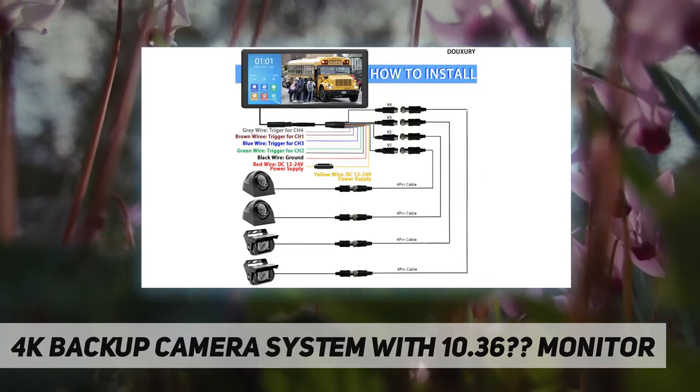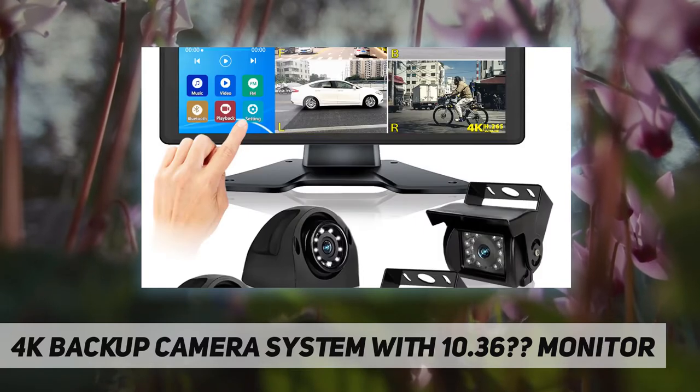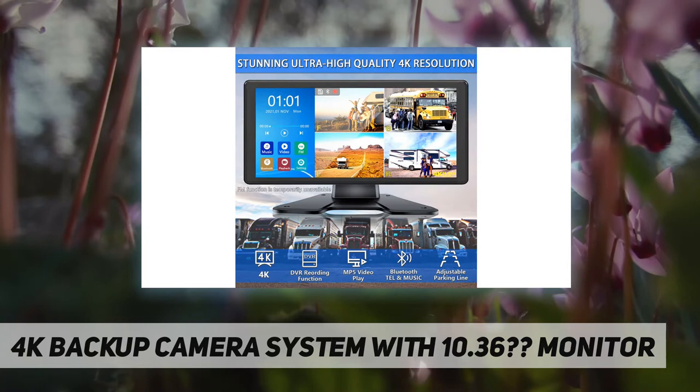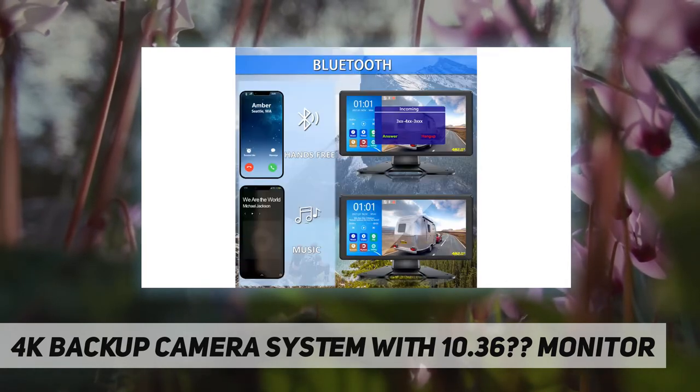How to install: all necessary parts and a detailed manual book are included, so you can handle the installation yourself. If you need cables at different lengths or have any questions, contact us anytime. Read the user manual before installing and using the system.